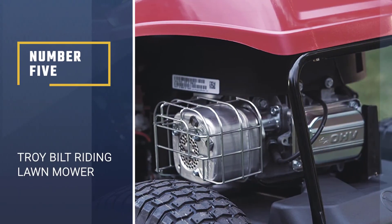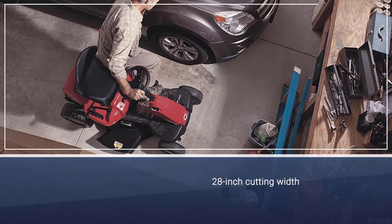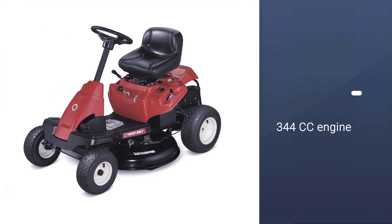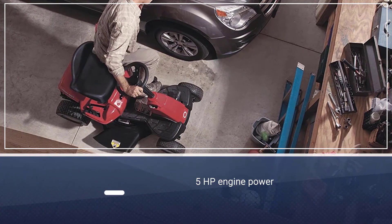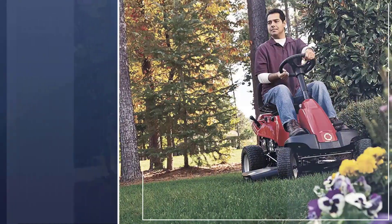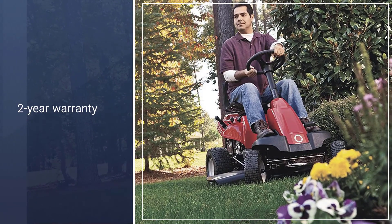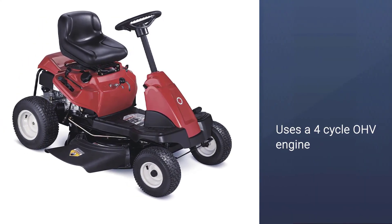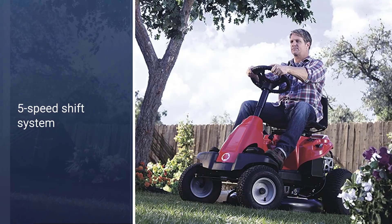Number 5: Troy-Bilt Riding Lawn Mower. Troy-Bilt is a leading manufacturer of outdoor power and lawn care equipment, including lawn mowers, snow blowers, and more. This neighborhood riding lawn mower comes with a 30-inch cutting deck, making it ideal for medium-sized landscapes and even terrain. It has a powerful 382cc auto-choke OHV engine with a forward speed of 4.25 miles per hour and 6-speed transmission, along with a 1.3-gallon fuel tank for long-lasting performance. For fast blade engagement, it has 5 height-adjustable blade positions and an 18-inch turning radius with manual PTO.